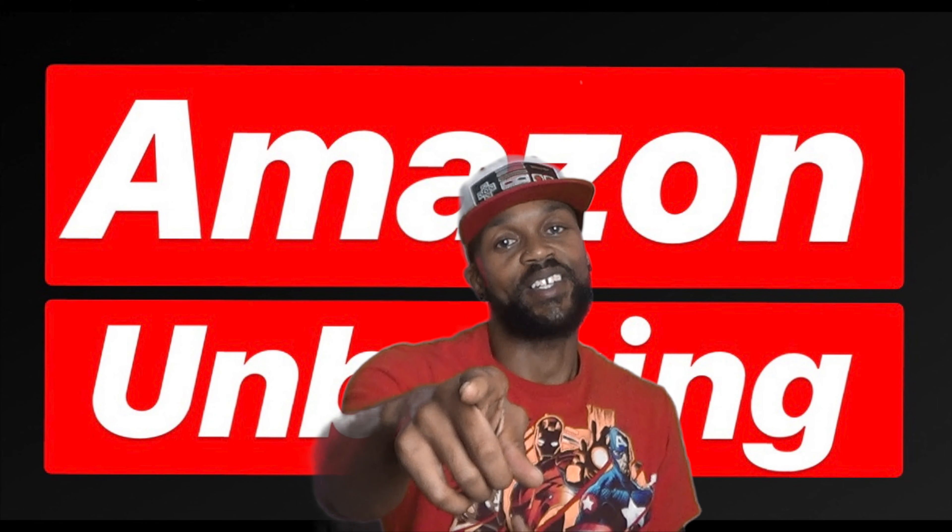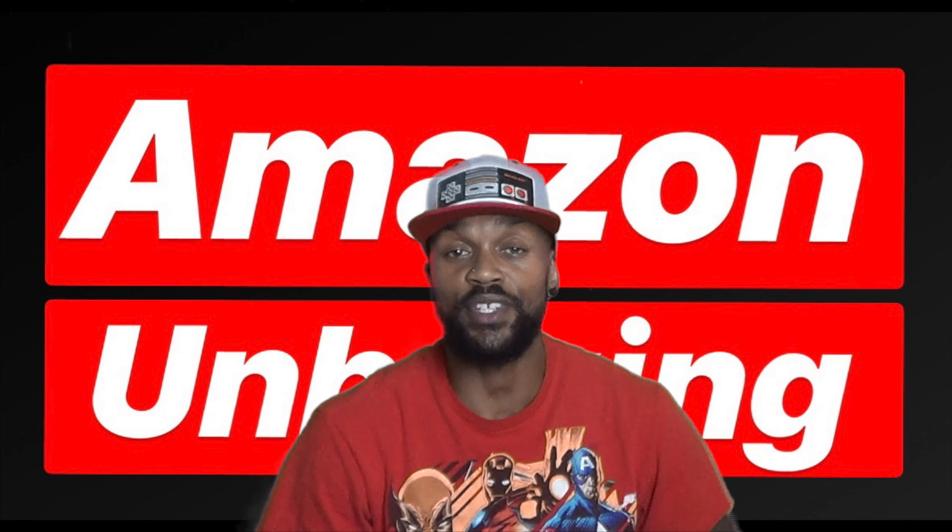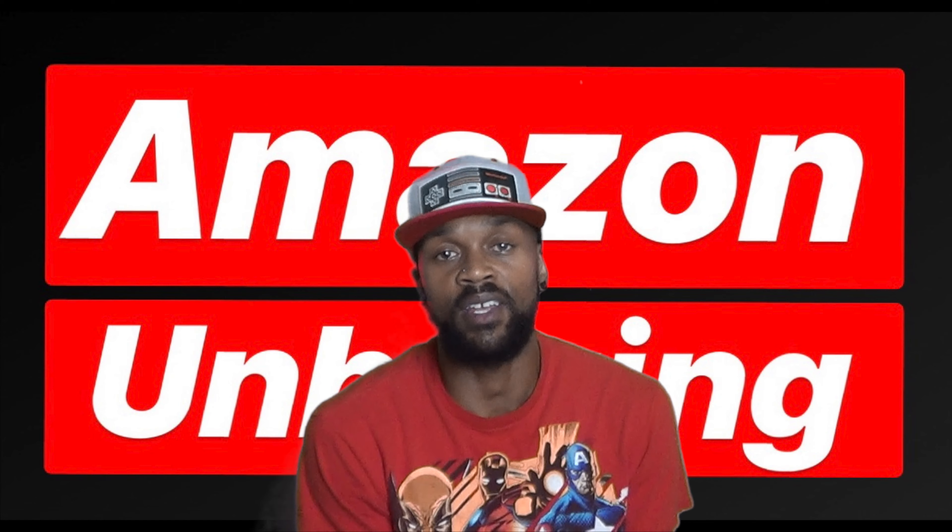What's good, good people? It's your boy CJ here with another Amazon Unboxing! Today we celebrate 80 years — 80 years of Marvel Comics, Marvel Entertainment.